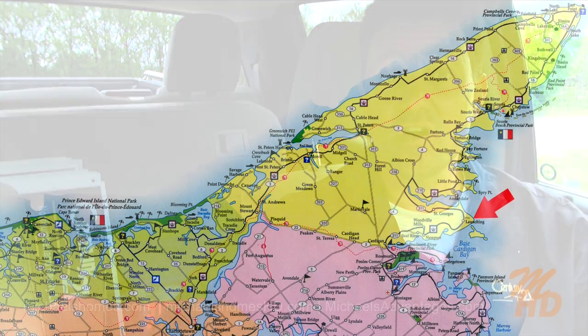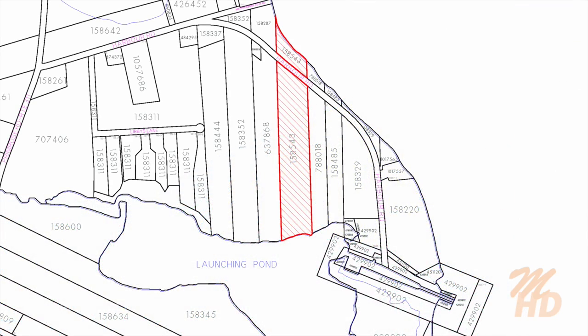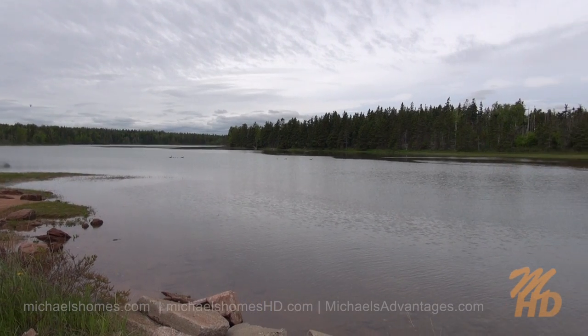Today we're looking at a brand new listing and launching which is far, far east from Charlottetown. The price is $68,888 for 14 acres of property. It includes a waterfront parcel, and then a paved road, and then there's an acreage behind it which leads on to a pond.